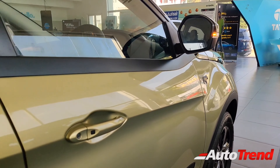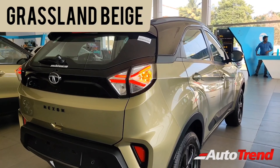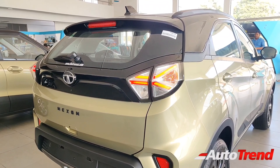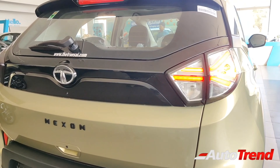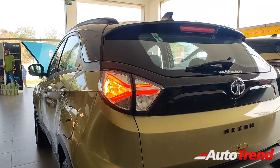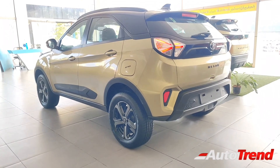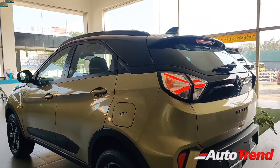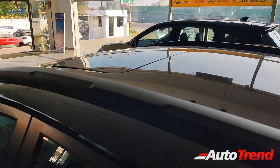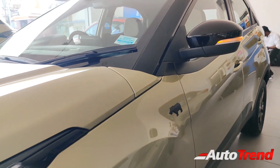Even the ceramic-like finish on the window line has been changed to black, contrasting with the new grassland beige body color. At the rear, the Nexon Kaziranga Edition looks unique because the standard X-factor design element has also been finished in glossy black, making the car look more sporty and futuristic. The tri-aero design LED tail lamps are the same, and all the silver bits — including the roof rails and the shark fin antenna — have been changed to black. The Kaziranga Edition also gets an electric sunroof as standard. Overall, the Tata Nexon Kaziranga Edition looks unique and more muscular.